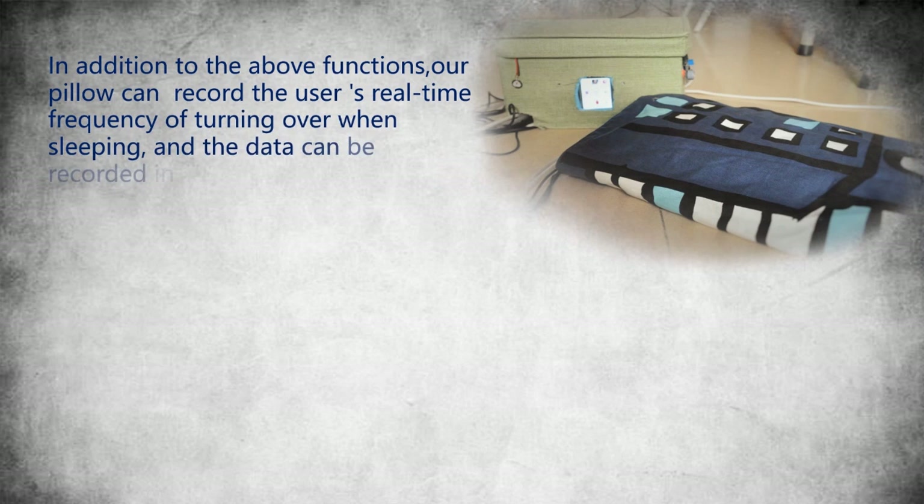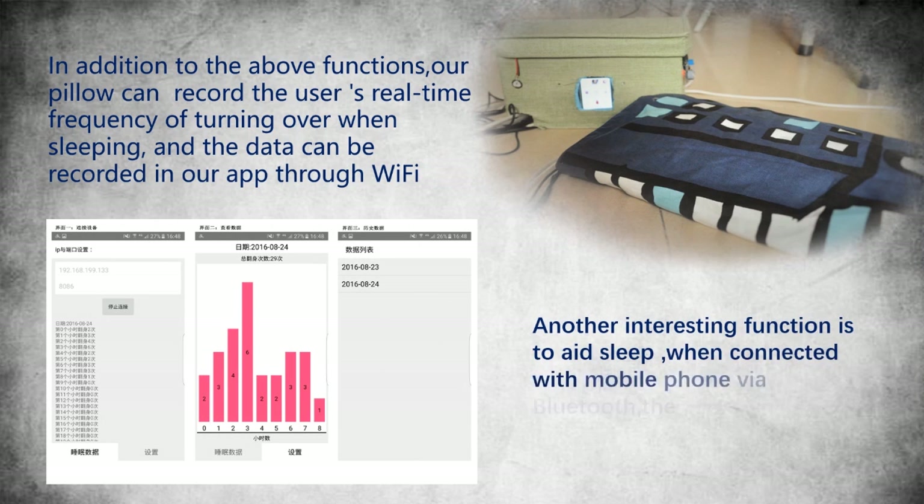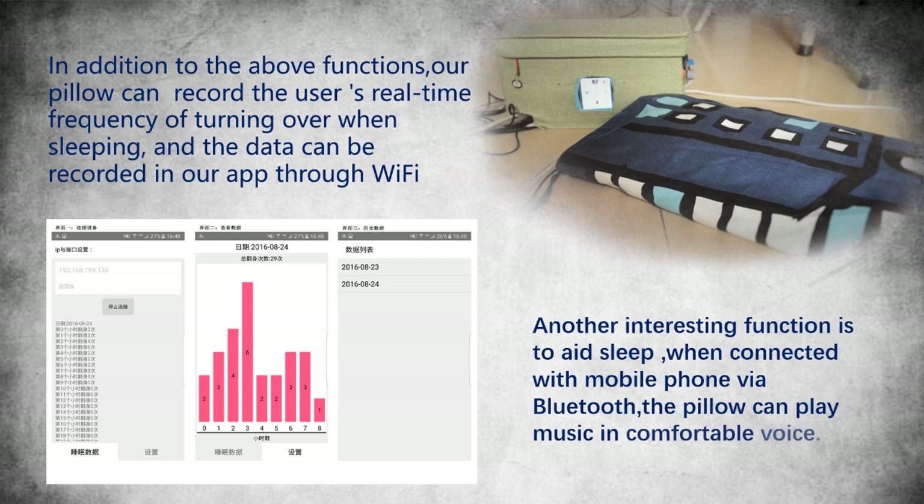In addition to the above functions, our pillow can record the user's real-time frequency of turning over when sleeping, and the data can be recorded in our application through Wi-Fi. Another interesting function is to aid sleep. When connected with a mobile phone via Bluetooth, the pillow can play music in a comfortable volume.